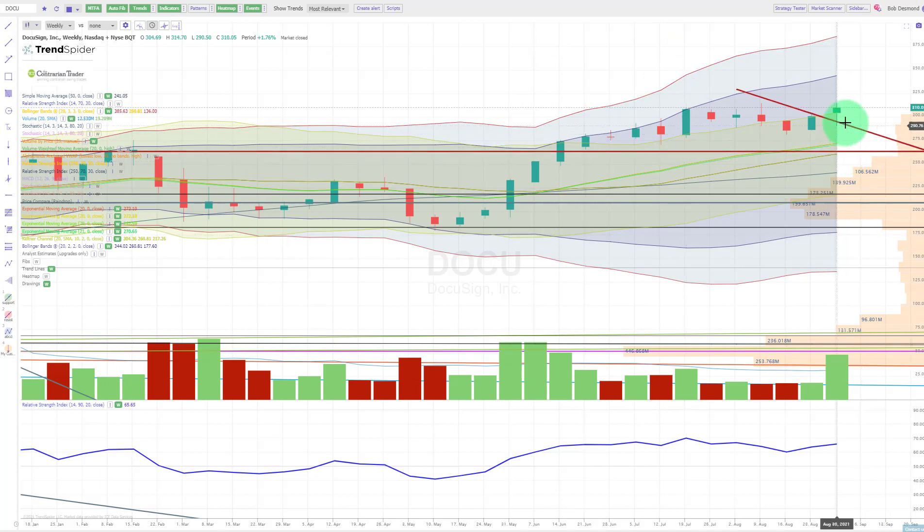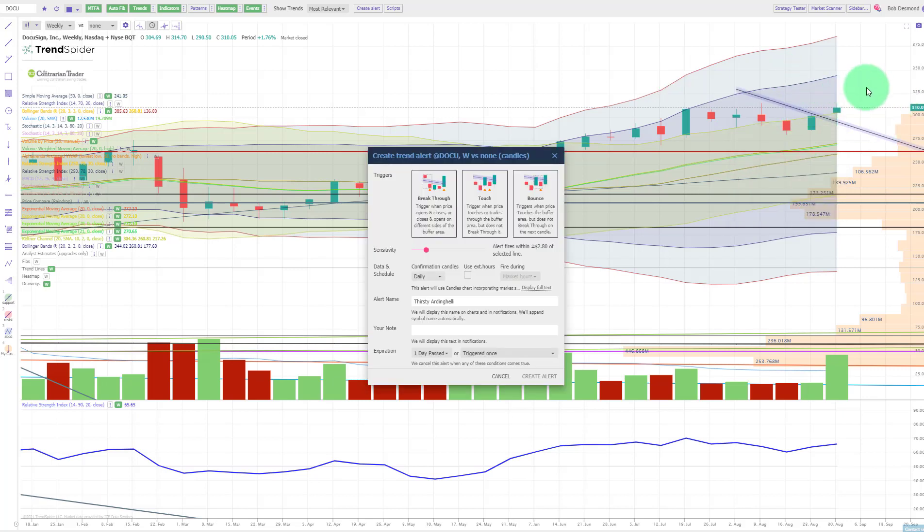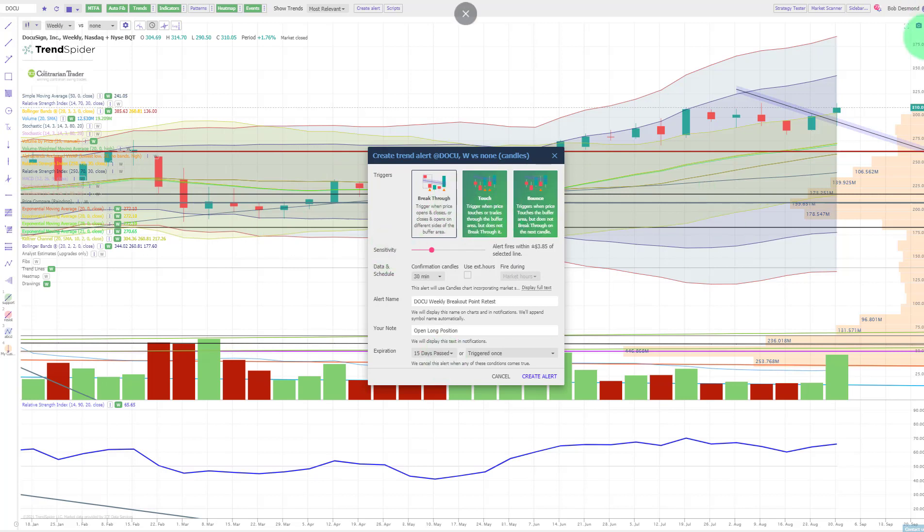Here's where we set up our alerts. What I'd love to see on DocuSign is a retracement and a second retest of this breakout point. We're going to create an alert with a little sensitivity so it notifies us when we get into the neighborhood of touching this support level. The alert is set — we want to know if we get the retracement. I'll get notified on a 30-minute confirmation candle, and we'll be looking to open a position on DocuSign. We'll keep this active for about three weeks.